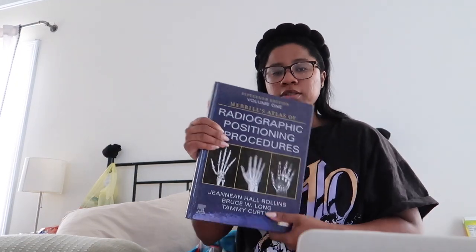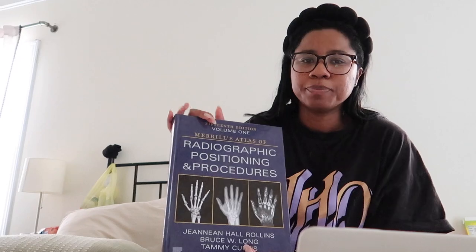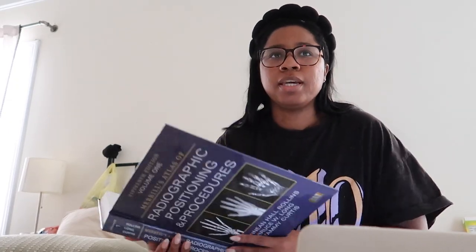Got my handy dandy laptop, lighting, and book — this is one of our books for positioning. The classes I'm taking — there are four technically: intro to radiography, radiographic procedures one, and their respective labs. Clinicals are Thursdays and Fridays. This book is the radiographic positioning and procedures book — if you're in rad tech school you will run across this book. I've got to read chapters one and two because I haven't read it yet, so that's on the agenda.